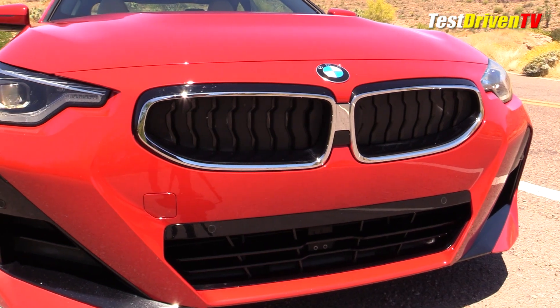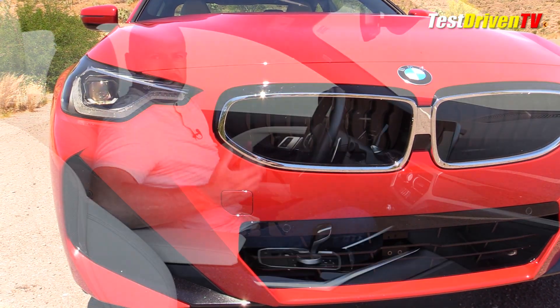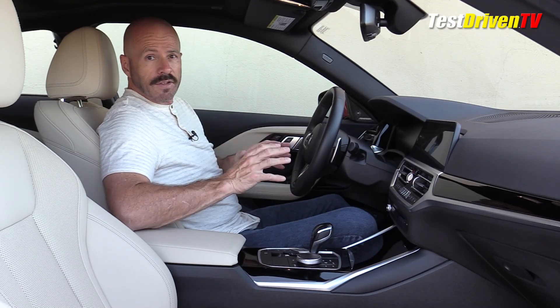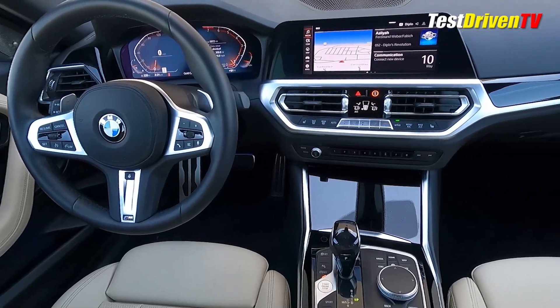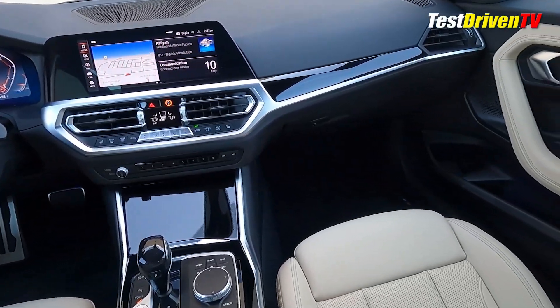Stepping back and looking at the larger picture, this is a styling package that is definitely for the BMW purists who maybe grew up in the 80s, 90s, and 2000s. Relative to the rest of the lineup right now, it is the most conservative in its presentation. The interior of the 2 Series Coupe is very much as expected — business-like in not only its equipment but in its design.